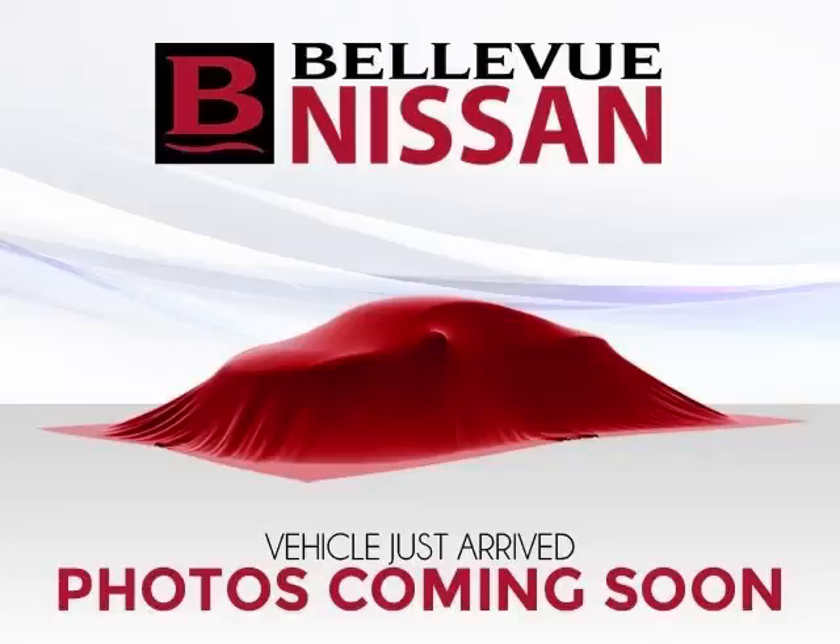This is a 2009 BMW 6 Series 650i. This BMW just recently passed the 48,000-mile mark and maintains exceptional quality and reliability.